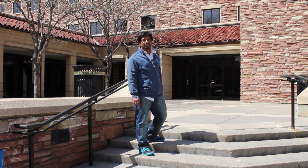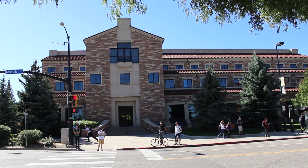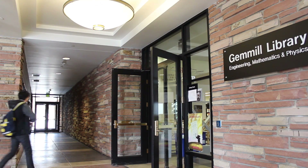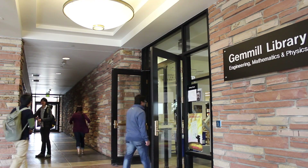It's located on the first floor of the Mathematics building. The Gemmill Library supports learning, teaching and research for students and faculty in all disciplines in the College of Engineering and Applied Sciences, as well as for the departments of Mathematics and Physics.